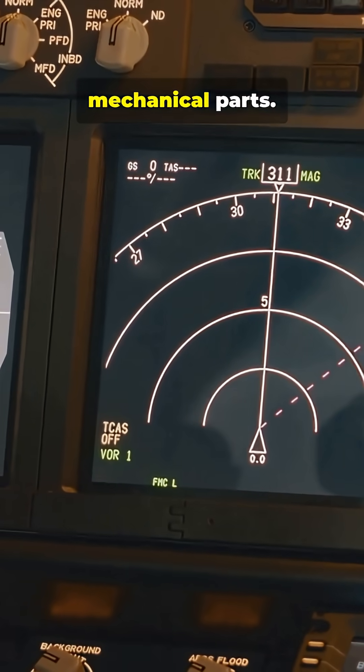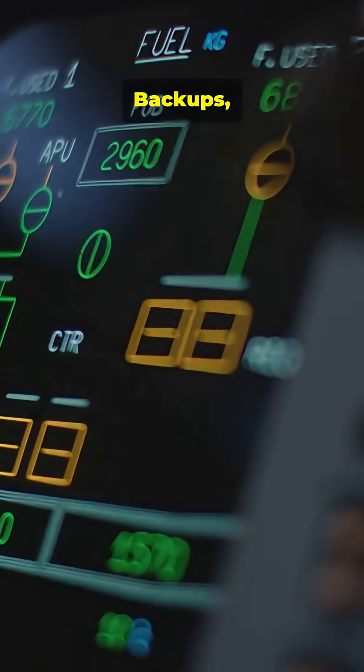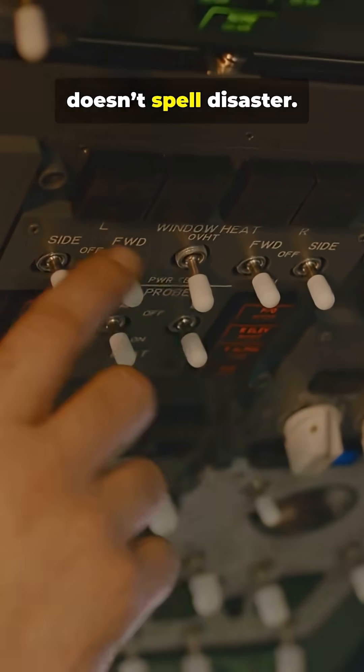You don't need bulky mechanical parts, but it's not magic. Pilots and engineers train for failure modes, backups, and redundancy, so one glitch doesn't spell disaster.